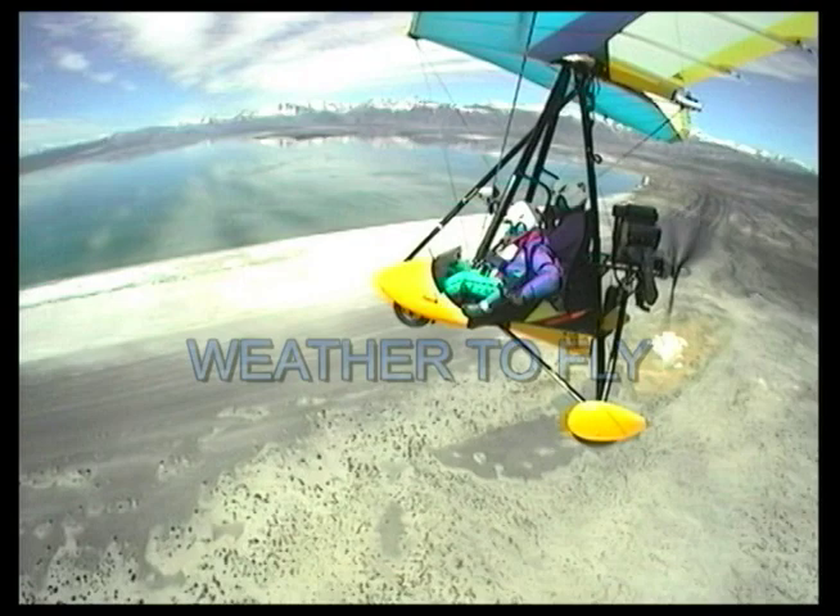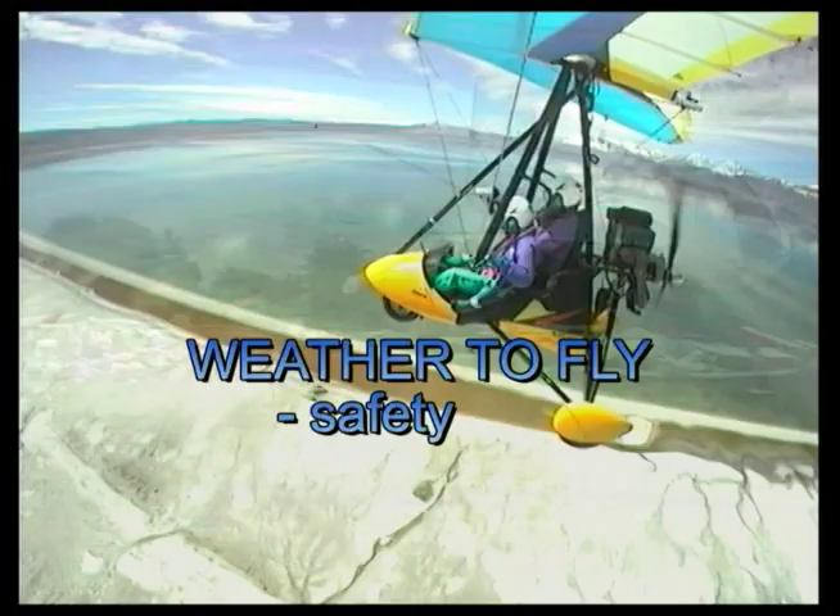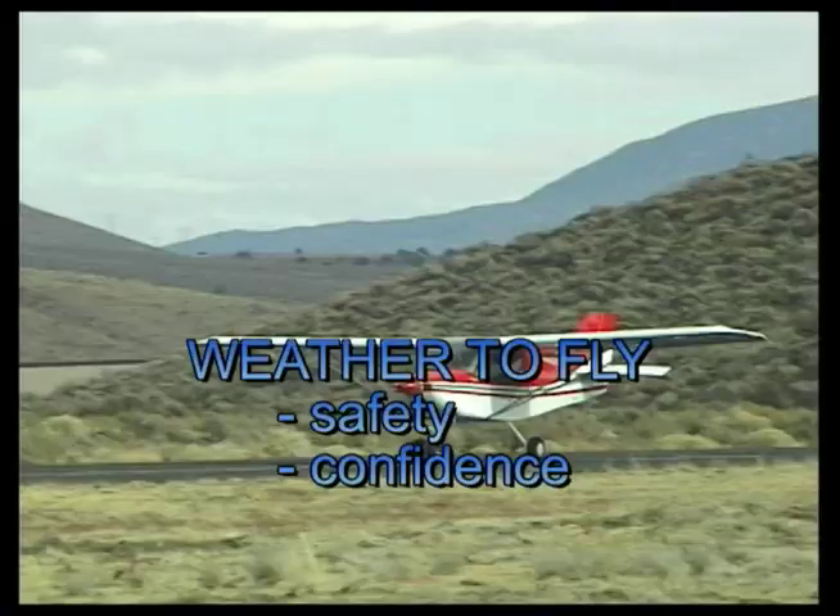My name is Paul Hamilton. I'm going to show you the Weather to Fly System, specifically designed for sport pilots. Learning Weather to Fly first allows you to determine whether it's safe to fly. Second, it allows you to fly with confidence because it will help you understand what the air will be like and why the air is doing what it's doing.